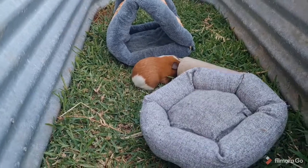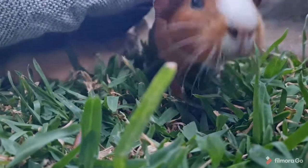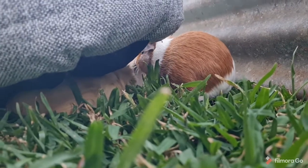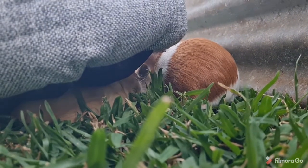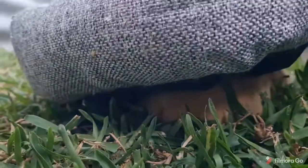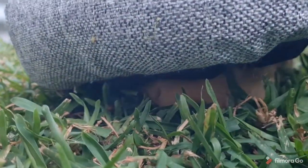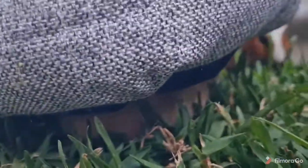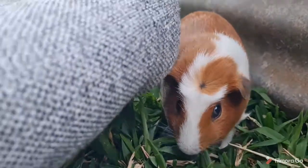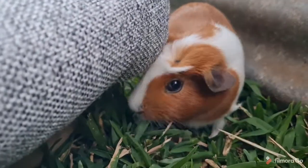She just pooped! Back to the guinea pig floor cam. What's this? A fresh guinea pig dropping. There's Ellie — active guinea pig. Ellie is a very adventurous guinea pig, she's pretty chill about everything to be honest.